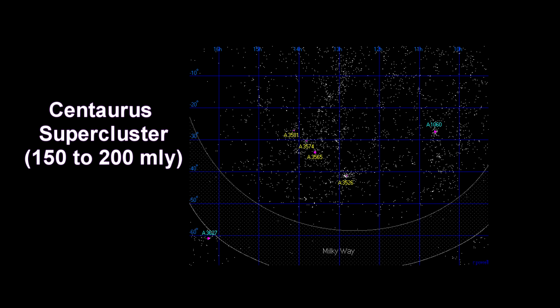The Centaurus supercluster is the closest neighbor of our Virgo supercluster. It contains a number of large galaxy clusters, including the Centaurus cluster. The galaxies in the supercluster range from 150 to 200 million light-years away. This map plots the brightest galaxies in this area of the sky.